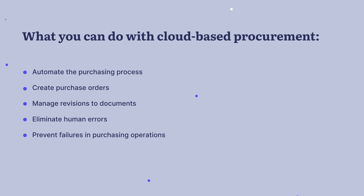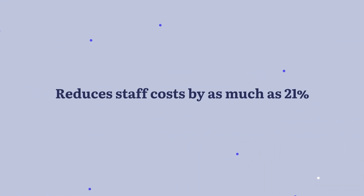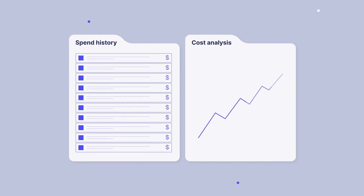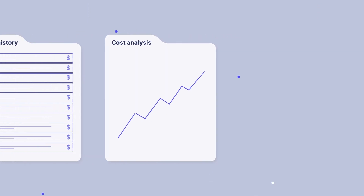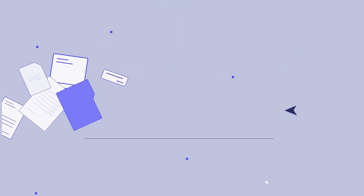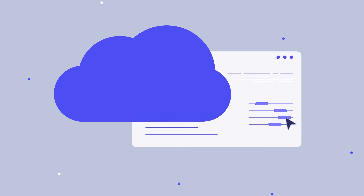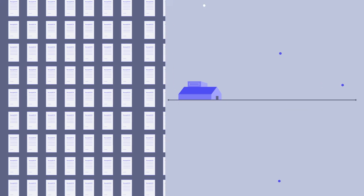Here's what you can do with cloud-based procurement: automate the purchasing process, create purchase orders, manage revisions to documents, eliminate human errors, and prevent failures in purchasing operations. The benefits cloud services can offer include reducing staff costs by as much as 21%, easily checking spending history, helping managers make better decisions on purchases, and conducting cost analysis to eliminate maverick spending. No long-term user training is required, and there is no need to perform complex manual work. Easily customize the platform to suit your needs and get full transparency on spending throughout the organization.